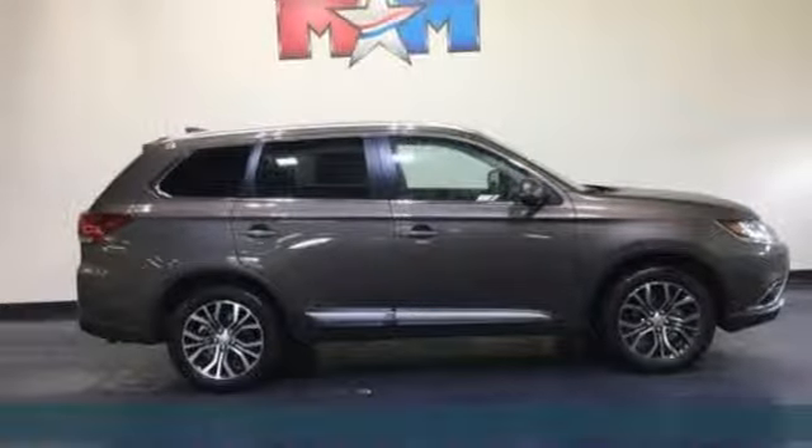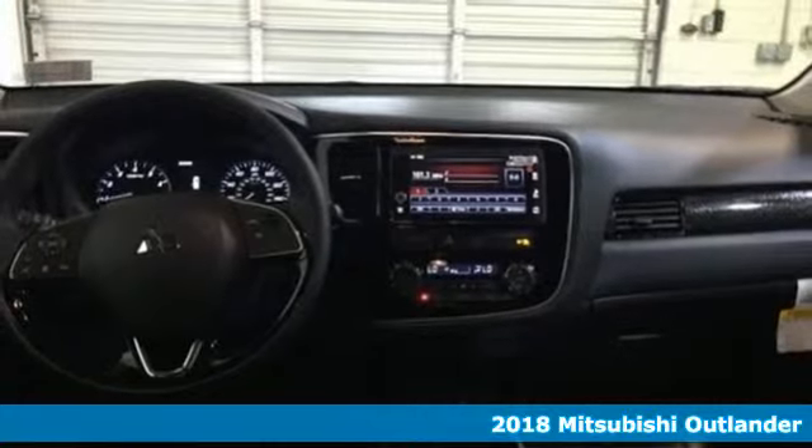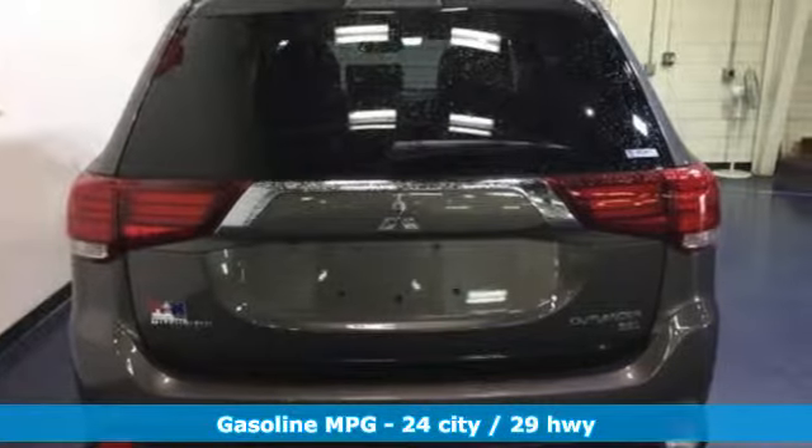Here's a new 2018 Mitsubishi Outlander. You can carry the whole family and everything that comes with them in comfort and class. It's equipped for all your driving needs and wants.